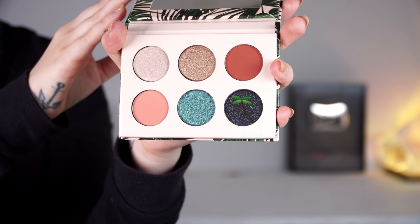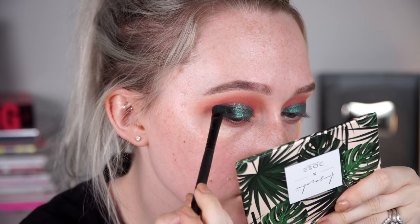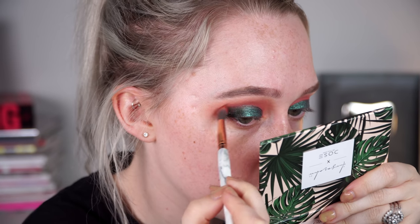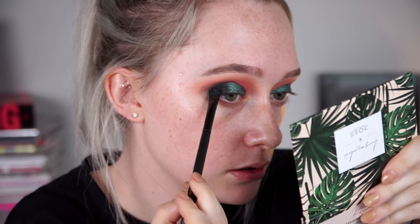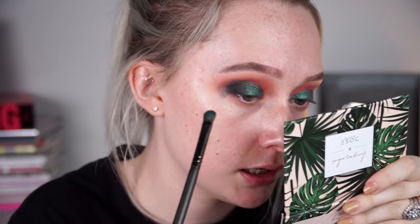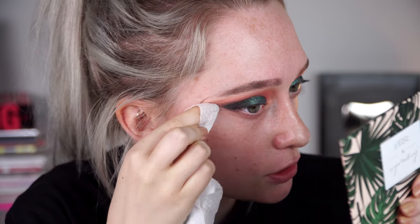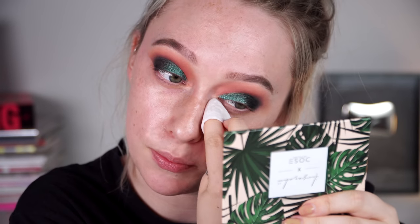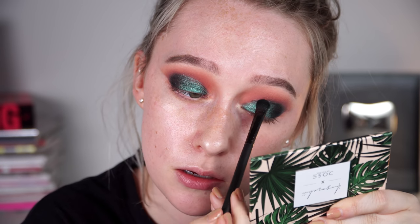I'm going to flip that brush over and dip into that black shade called Finders Keepers and just focus this onto the outer portion of the eye. You can see the multi-dimensional reflect in here really nicely. I got it a little too high so I'm using that blending brush to diffuse that out. I can go in and clean that up with a makeup wipe. I'm going to pick up a tiny bit more of that shade to bring back the intensity. One thing I will say is that black is very, very potent and the tiniest bit goes a really, really long way.